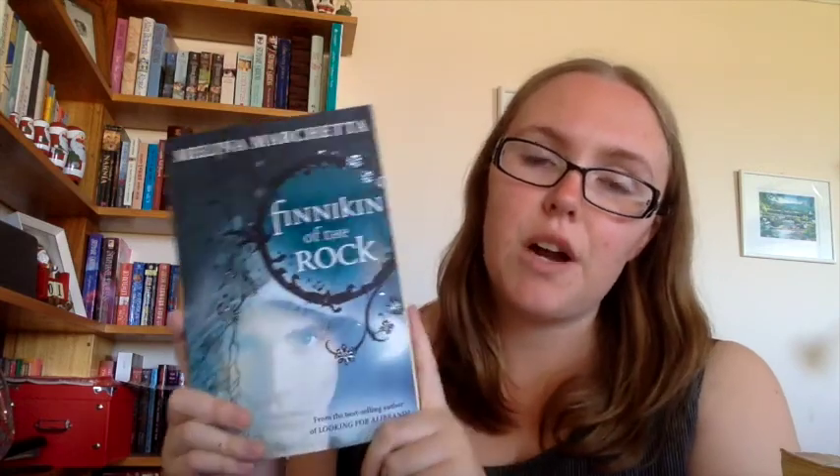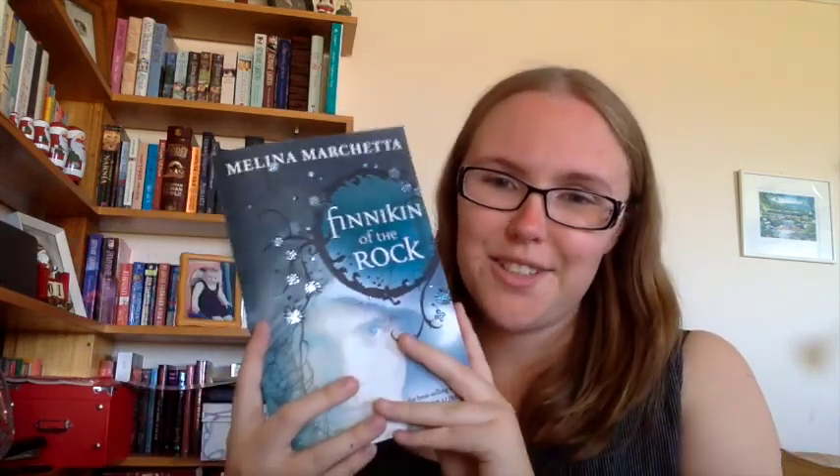And finally we have Finnikin of the Rock by Melina Marchetta. This is book one in the Lumatere Chronicles. I own the second book, Froi of the Exiles, and I'd been on the hunt for book one. So when Mum picked this up on a whim I was so excited when I saw it in my stocking — I was over the moon. I know Regan loves this series and I picked up the other one secondhand. I just need to get the third one now.